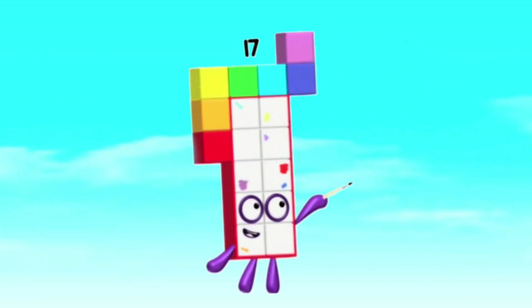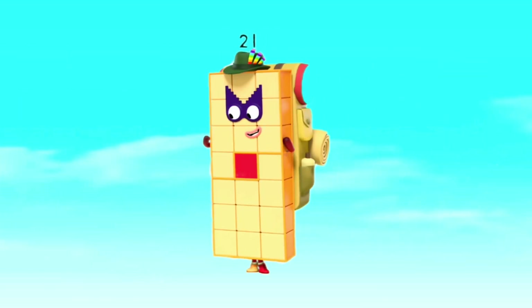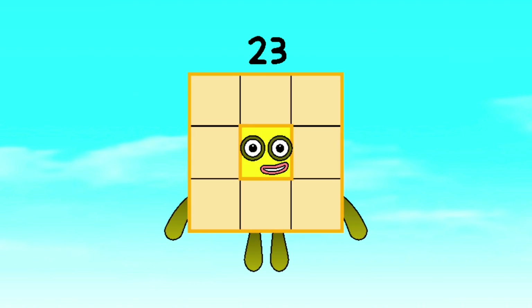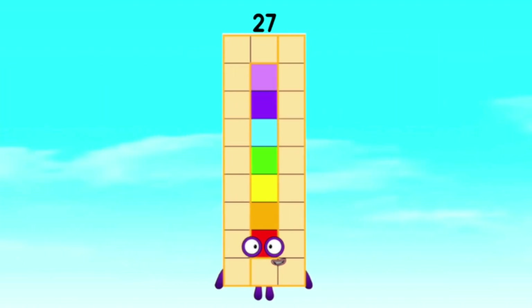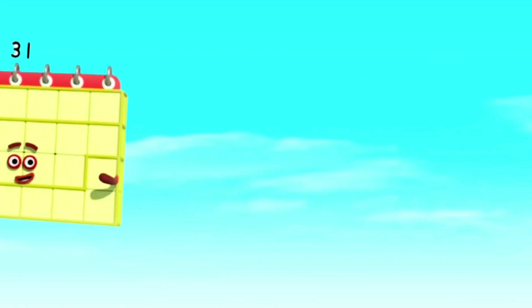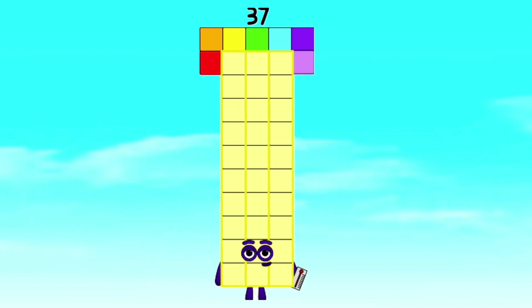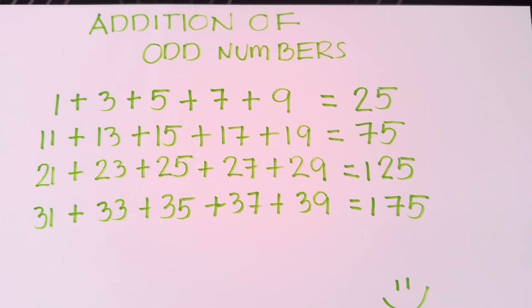17, 19, 21, 23, 25, 27, 29, 31, 33, 35, 37, 39.